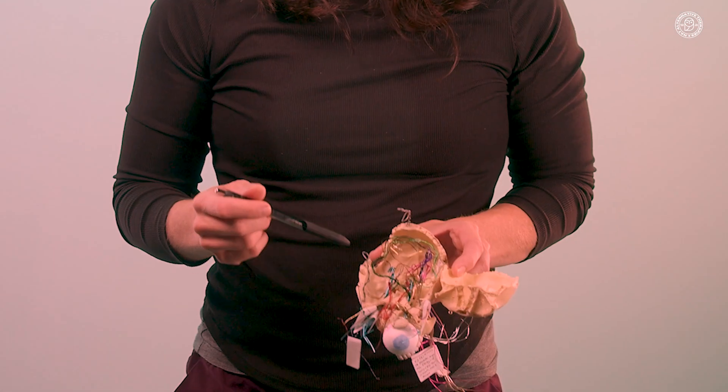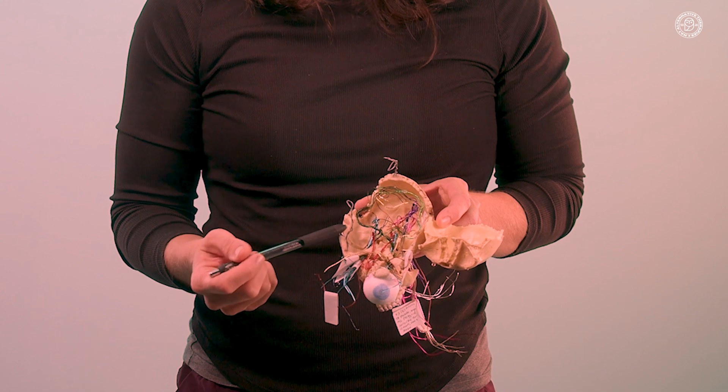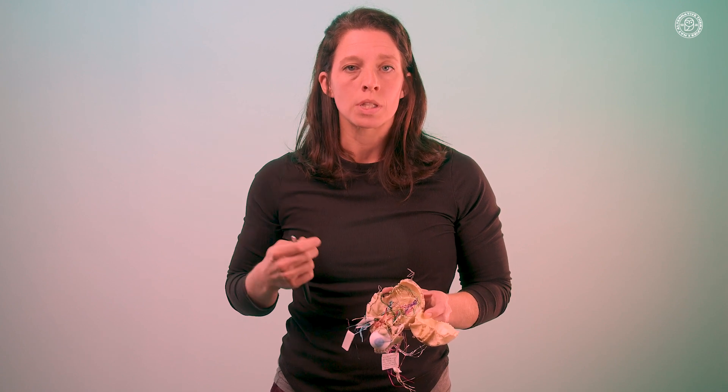Inside the skull there's a bone called the petrous ridge, which is part of the temporal bone. The petrous ridge houses the inner ear, but the cool thing about the temporal bone is there are cranial nerves that actually attach to or pass over this petrous ridge that have nothing to do with the inner ear. So you may be treating a lot of temporal bone and it has nothing to do with the inner ear.